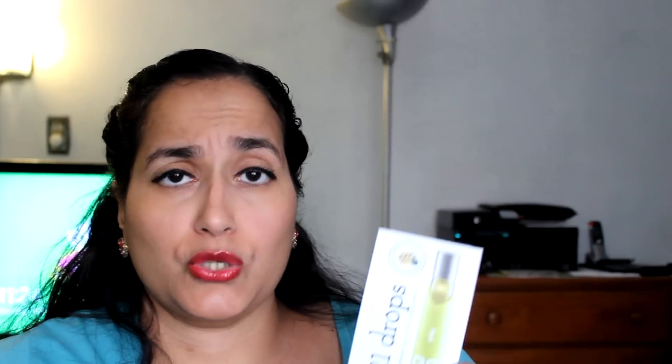The other thing I have in my box is this thing called 21 Drops, and this one's called Focus So Distracted. It says apply to the wrist, temples, and neck, inhale, and keep the drops in your purse to use throughout the day. I'm assuming this is like an essential oil. As a mom, I can really use something that says it's for focusing because I've been very scatterbrained lately. Let's see how this works out.